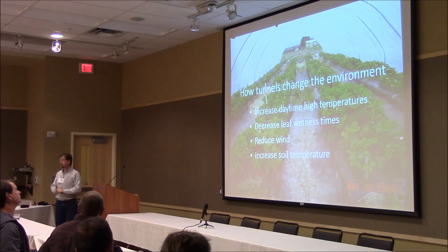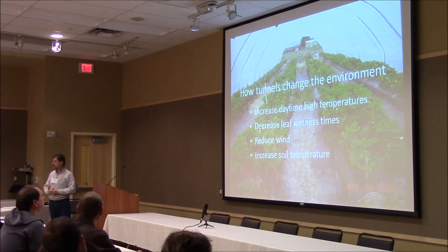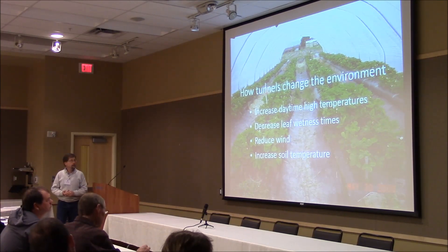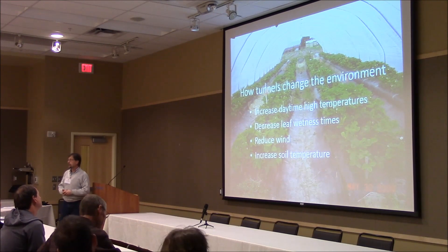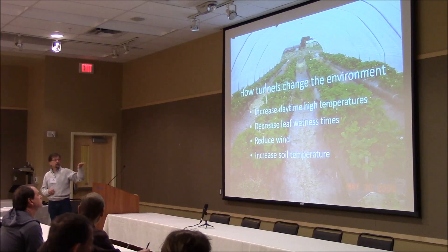More importantly, it means your fruit disease. All those fungal diseases that rely on leaf wetness really don't do nearly as well inside a tunnel as they do outside the tunnel.